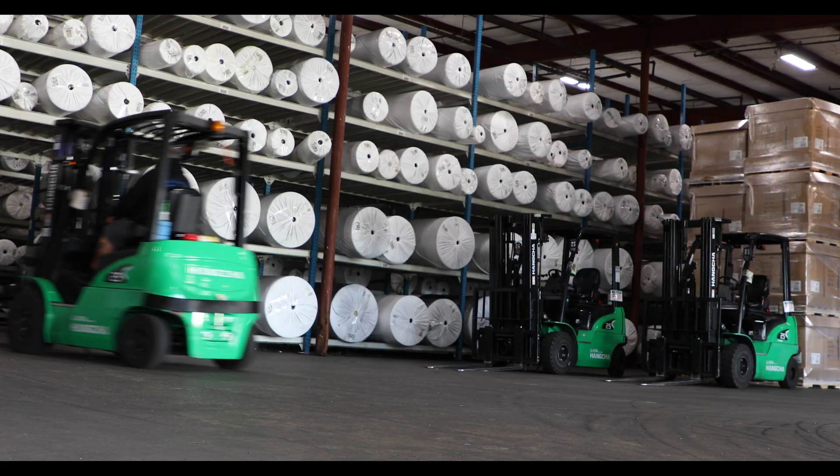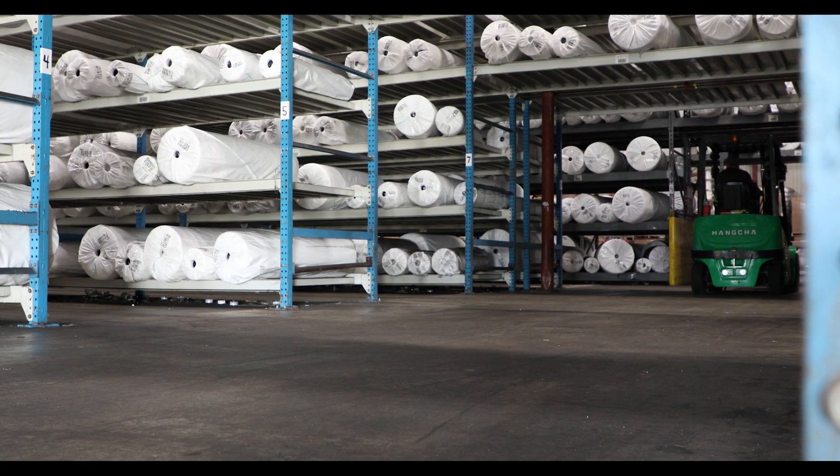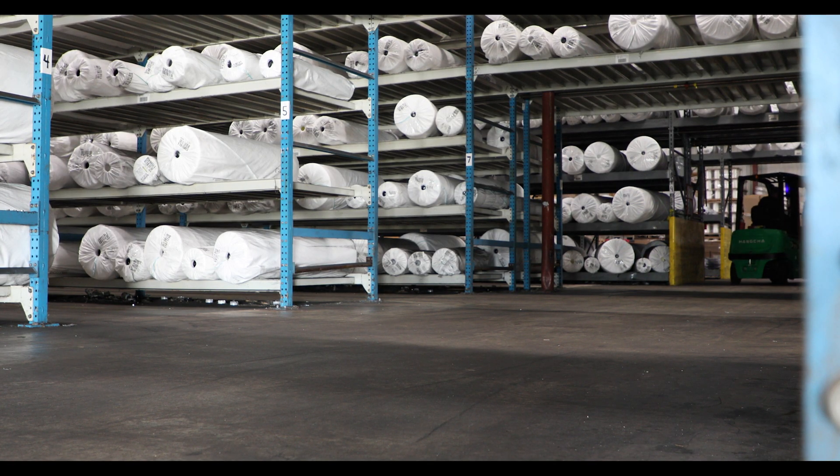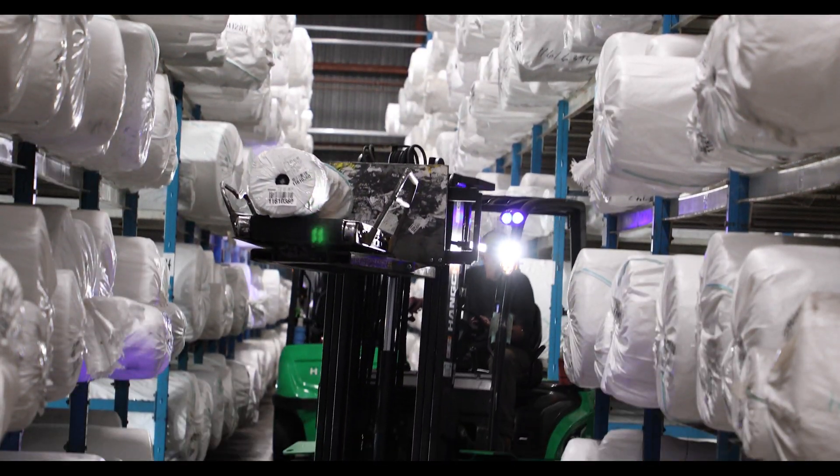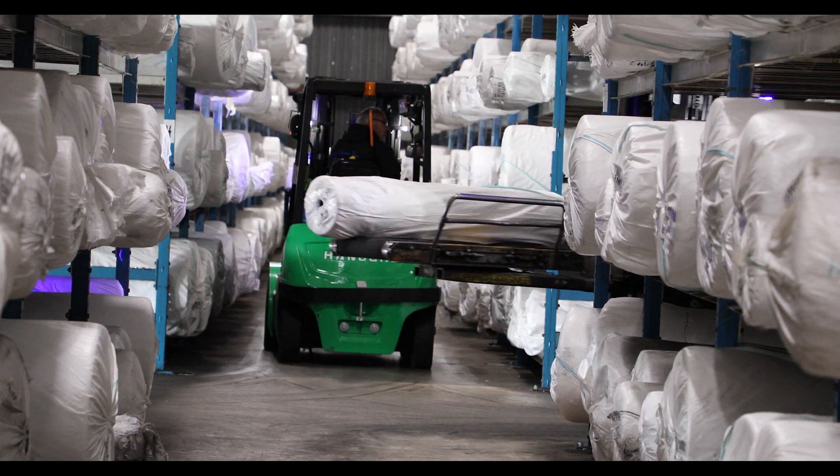This means the operators can depend on the reliability of our lithium-ion forklifts and know that there will be less downtime. One of the biggest things we really like here at Schneider Mills is the ability to custom-tune these trucks to the situation or the operators.